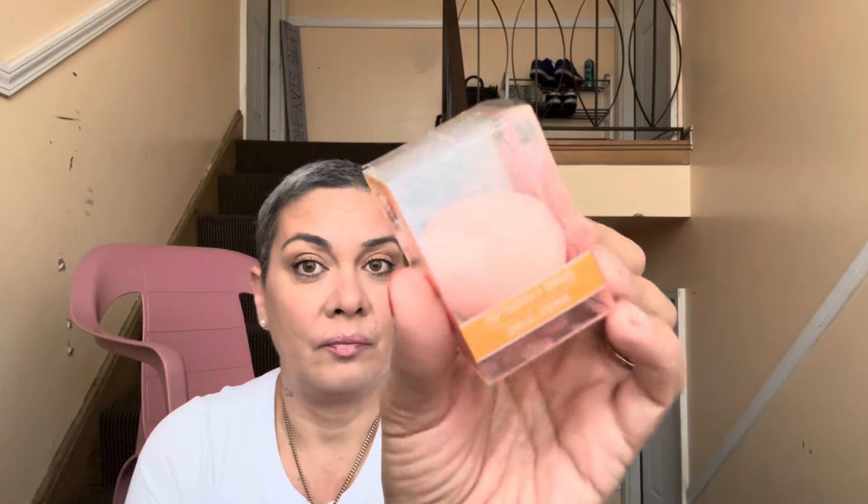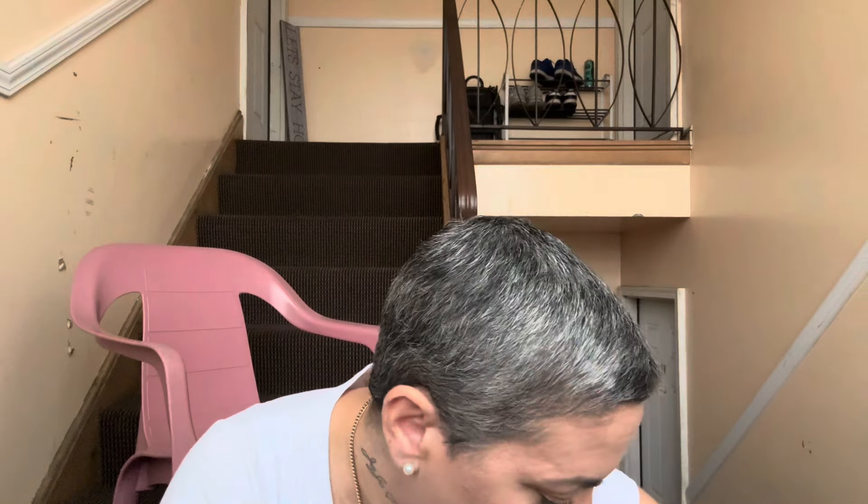I got a beauty blender because mine is looking a little trashy — it's been a while. I got the peachy brown one with strawberries. When I went with Marie she showed me a whole bunch of different ones, but I really liked this one.